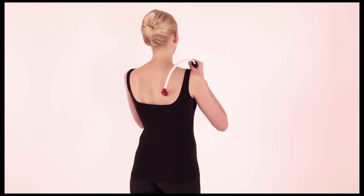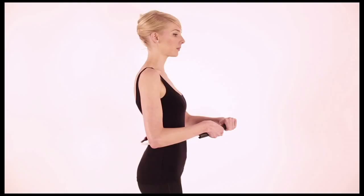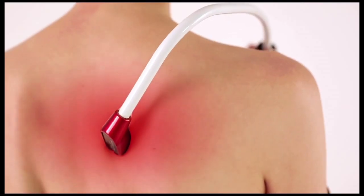We call these knots Trigger Points and sports therapists and massage therapists release them every day in athletes. With the Back Nodger you can release these yourself.